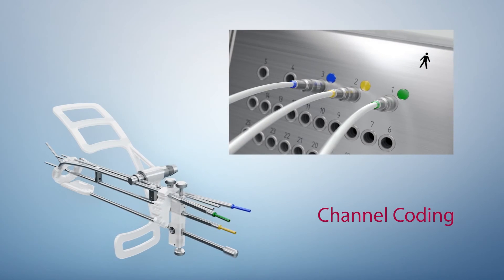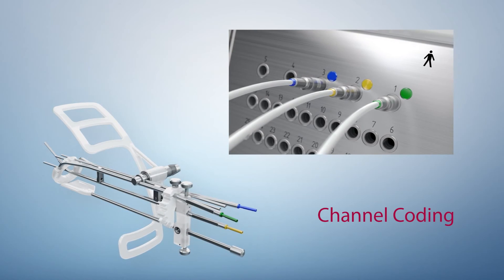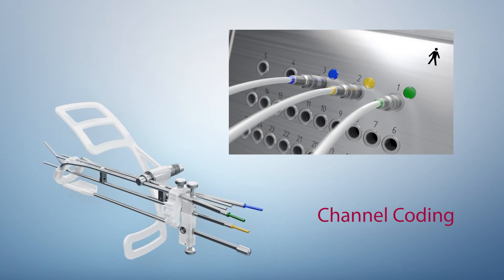Gynecological applicators, transfer tubes, and the Saginova channel indexer are color coded, making it virtually impossible to mix up channels during treatment preparations.